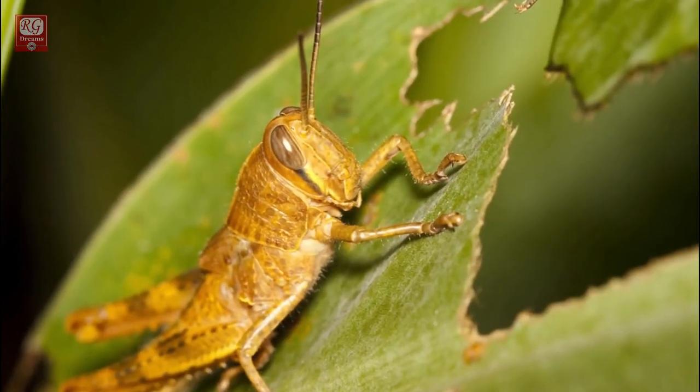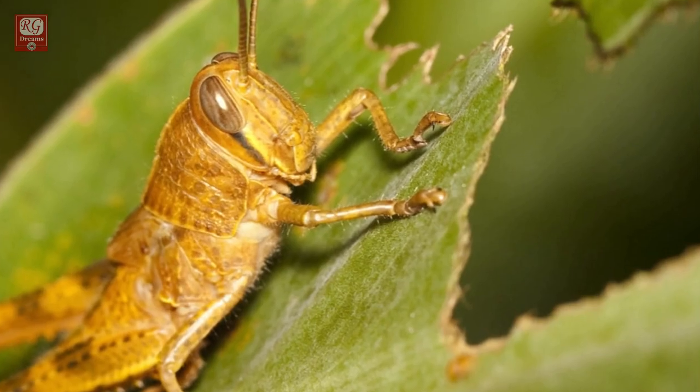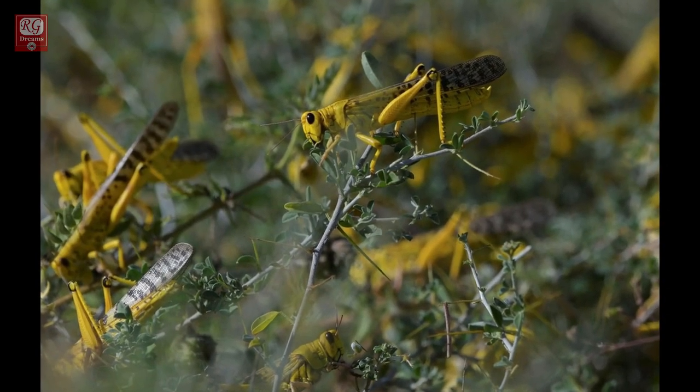Then the grasshoppers grew, ate, gathered, mated, and laid eggs. Gradually, populations of grasshoppers exploded.